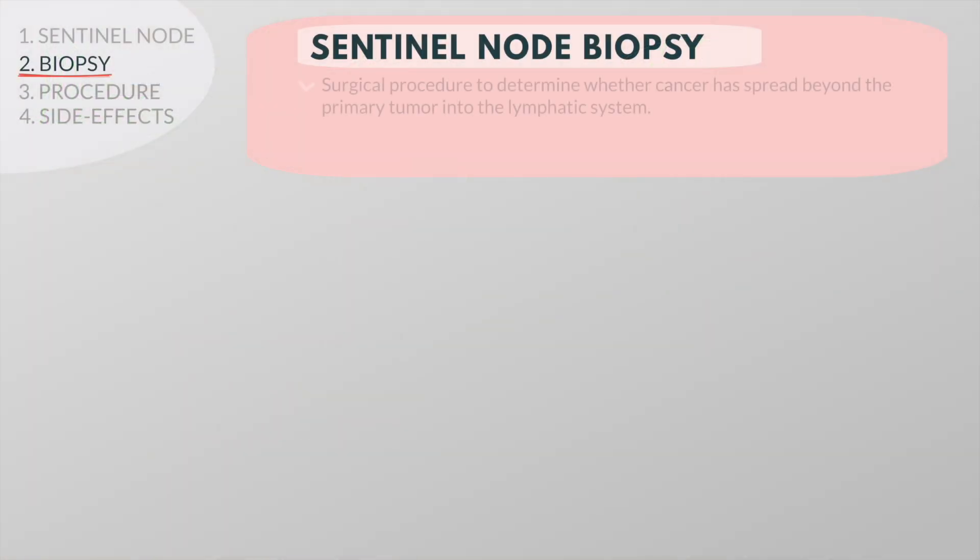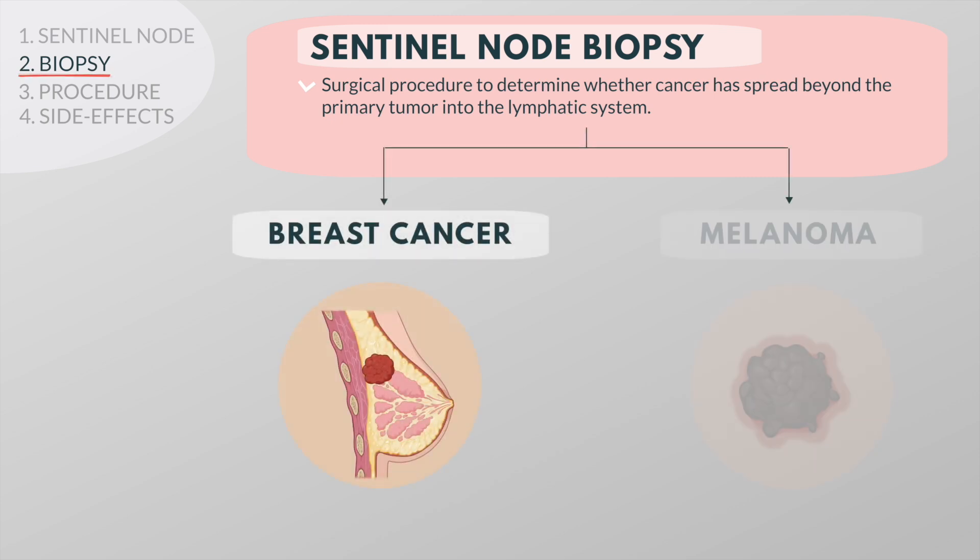A sentinel node biopsy is a surgical procedure used to determine whether cancer has spread beyond the primary tumor into the lymphatic system. It is most commonly used in evaluating breast cancer and melanoma.